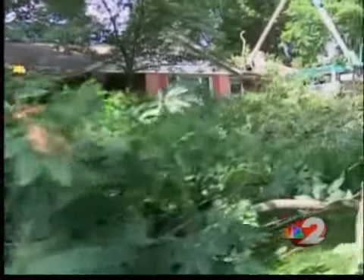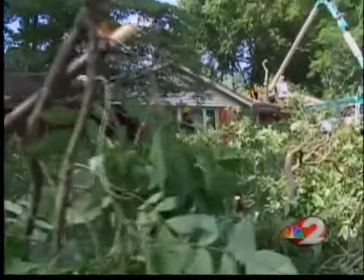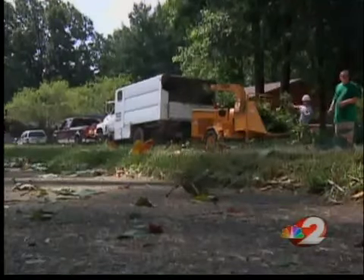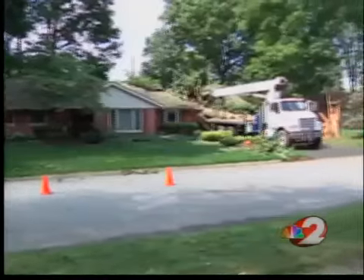A surprise, since Bond says he babies all the trees on his property — to the point he didn't lose a single branch during the big windstorm a few years ago. "Well, it was my turn," he said. But experts say Mother Nature doesn't discriminate, and with winds like we saw on Monday, no tree was safe.